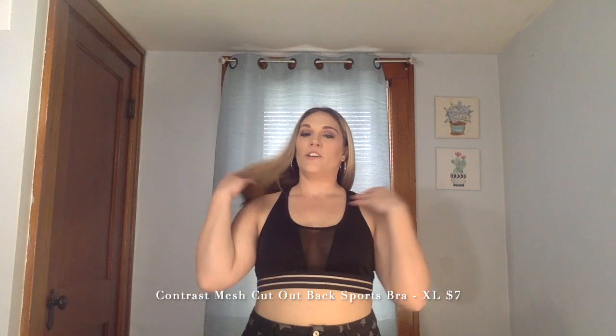So here is the second sports bra that I ordered. I did order a swimsuit as well, but I just want to say this almost feels like it could also be worn as a swim top. You see the mesh here, the lined mesh, and the back has an opening. This is an extra large — contrast mesh cutout back sports bra — only $7. I think I am a true large when it comes to sports bras at Shein, as this does feel a little bit big and may shift in places during a workout. But I still really like it, and for $7 you can't beat it. Stretchy, really comfortable, feels like you're barely wearing anything. I recommend trying these sports bras from Shein.